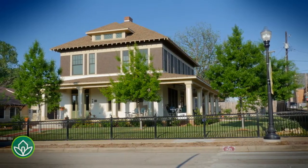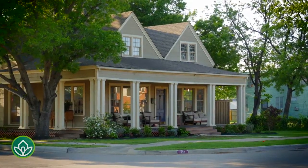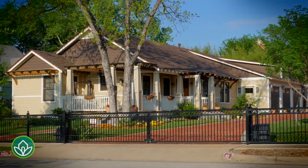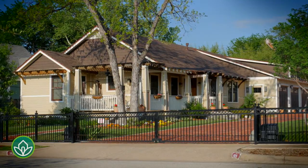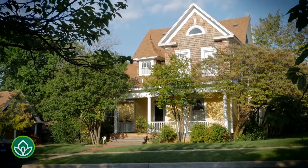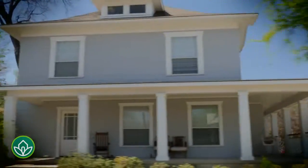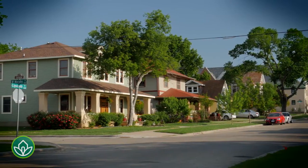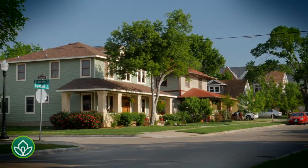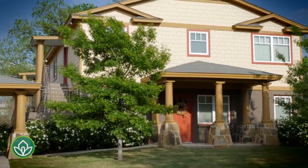Unlike any other area, you'll find many houses occupied by businesses and sole proprietors, which is reminiscent of the neighborhood's original flair in the early 1900s, when about one-third of the homes were owned by professionals such as doctors, lawyers, and educators. And thanks to very thoughtful zoning and design guidelines, new construction blends in seamlessly with the older homes.